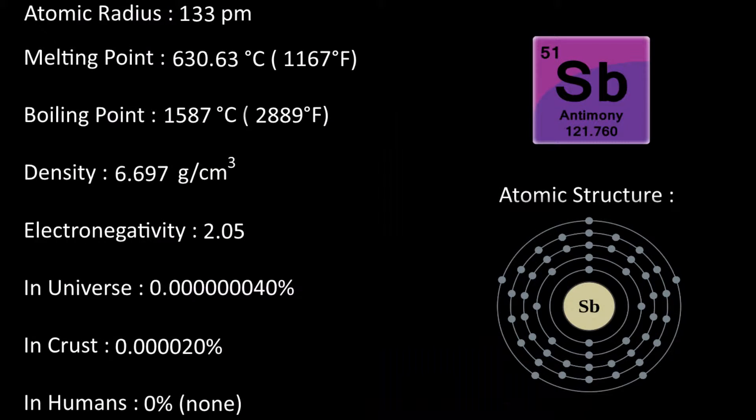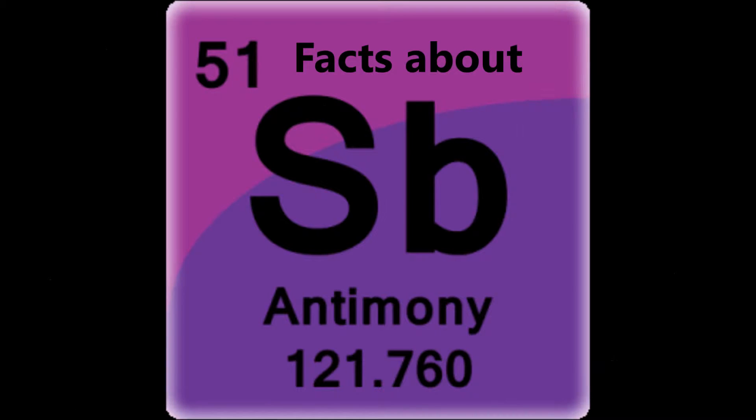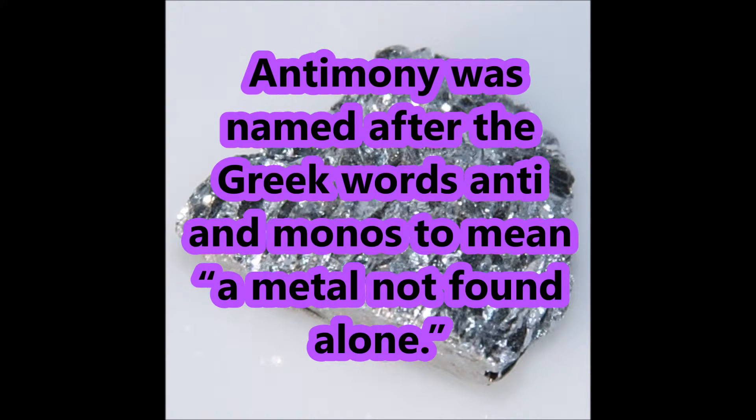Antimony. Here are its properties. Here are some facts about antimony. Antimony was named after the Greek words anti-monos, meaning a metal not found alone.